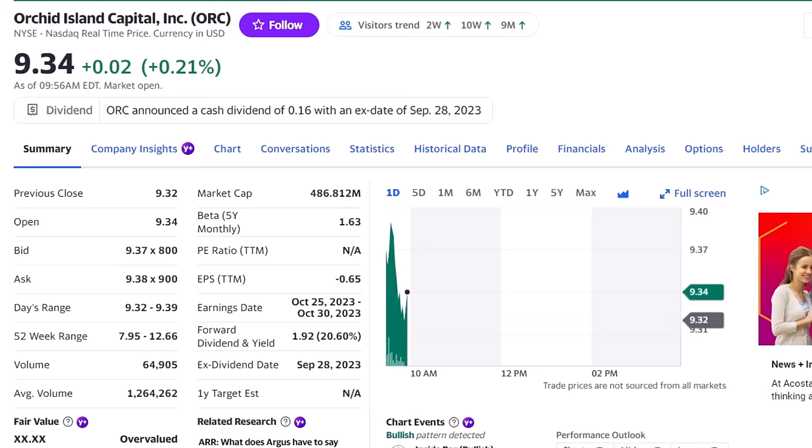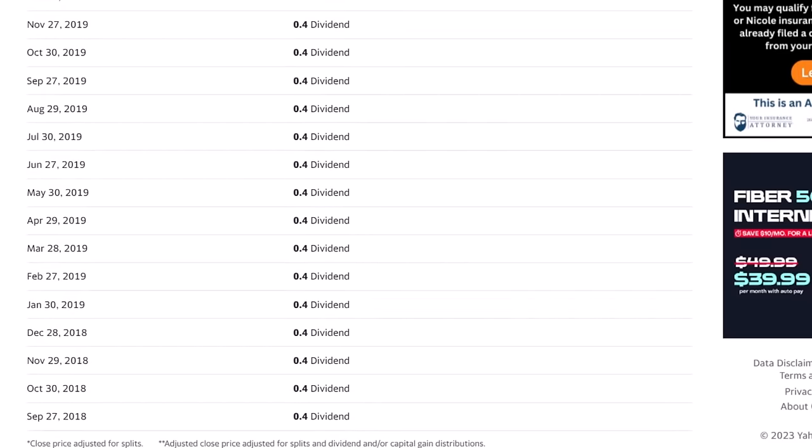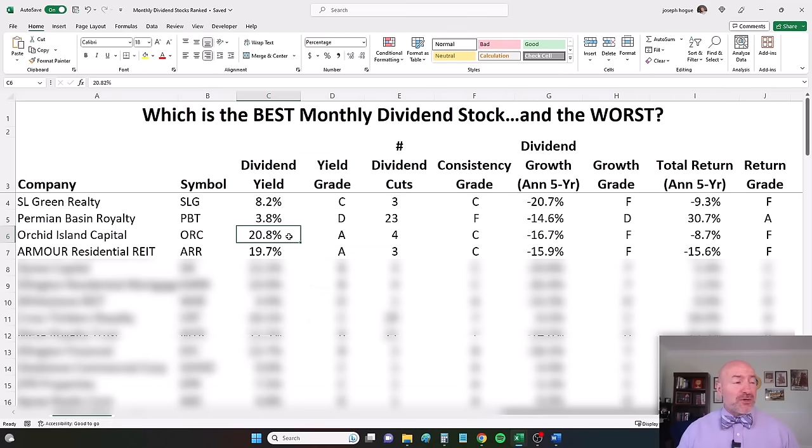Our first mortgage REIT on the list, Orchid Island Capital, has a dividend yield of 20% — very high. Looking at the dividend information, we see a dividend that has been cut consistently — down from 40 cents a share back in 2018 to 16 cents per share in August 2023. That almost 21% dividend yield gives it an A rating for yield. But four dividend cuts over the last five years gives it a C rating, with a negative 16.7% annualized decline in dividends — an F rating. If you had invested in Orchid Island Capital five years ago, you'd have lost 8.7% a year — an F rating.